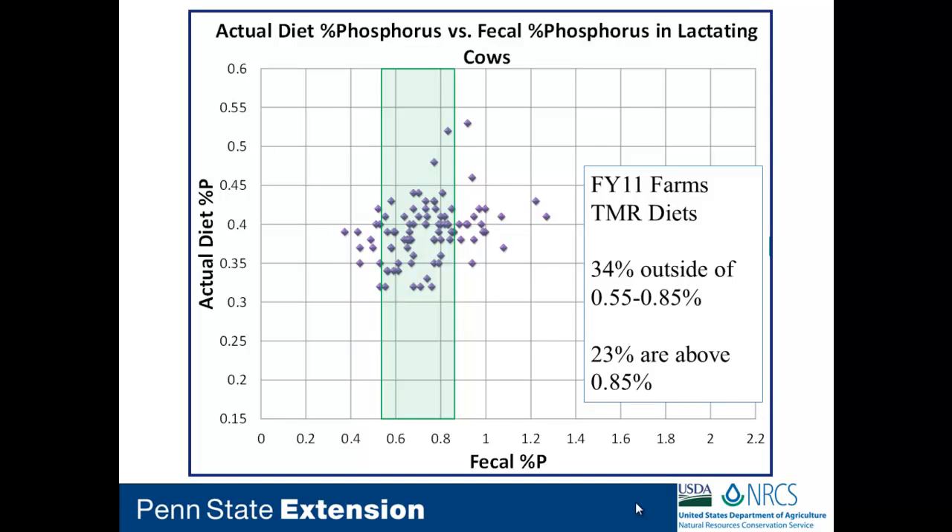In terms of fecal phosphorus on rations being fed, the guideline we're looking for is fecal phosphorus between 0.55 and 0.85 percent. That range was developed by Jim Ferguson and Bob Munson from the University of Pennsylvania through a Pennsylvania CIG for feed management — they tracked the rations and gave us this range that seems very acceptable when feeding phosphorus at the right levels. As you can see, 34 percent were outside of the range and 23 percent were over and above, leading us to question sampling errors and phosphorus availability within livestock.